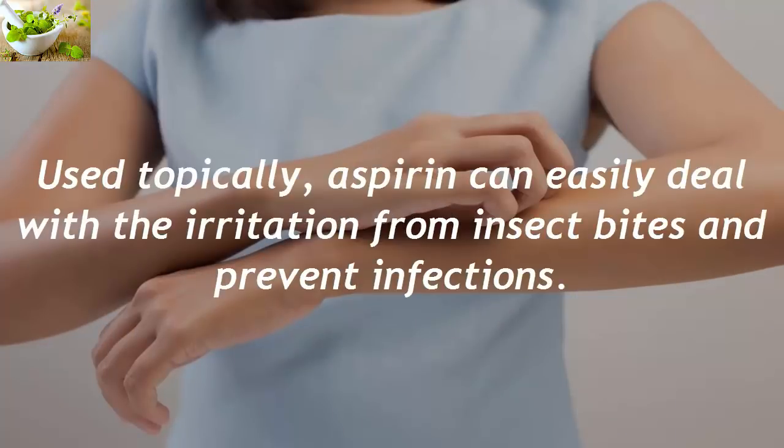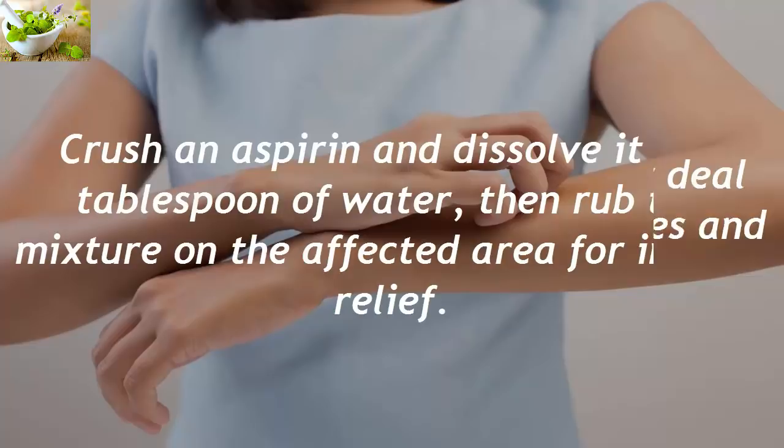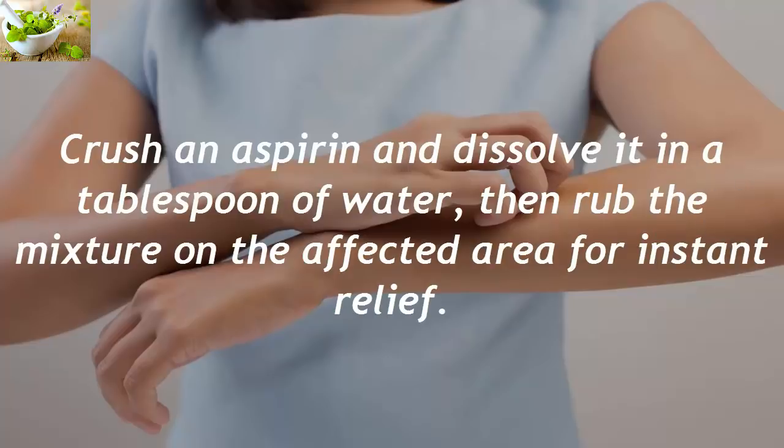Insect Bites. Used topically, aspirin can easily deal with the irritation from insect bites and prevent infections. Crush an aspirin and dissolve it in a tablespoon of water, then rub the mixture on the affected area for instant relief.